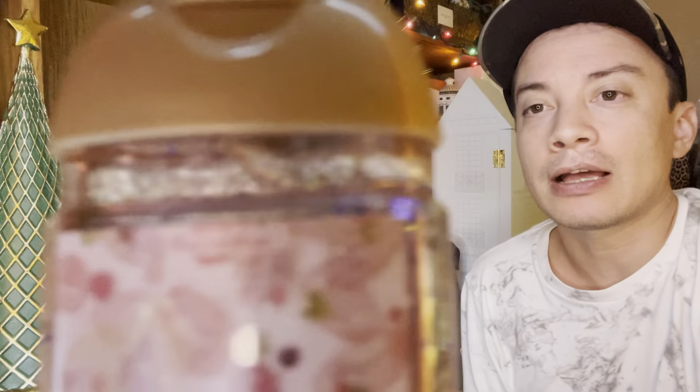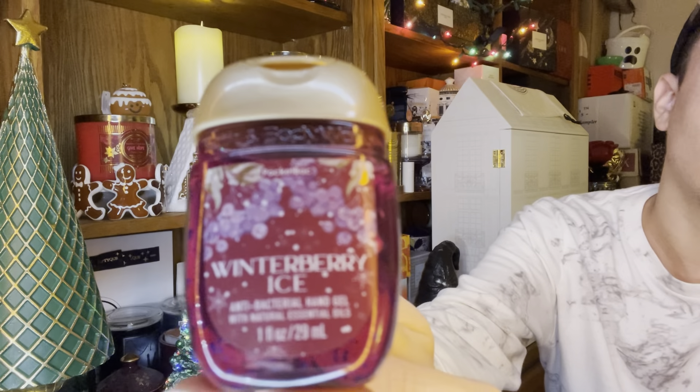I did do the $10 off $30 today, so I had to get two pocket bacs to get to $30. I got Strawberry Snowflakes and Whatcha Berry Eyes. And now to the candles — what I was super excited to see. I got The Perfect Christmas. This one is literally the perfect Christmas candle. The scent is amazing and I'm loving the Christmassy red and green plaid.